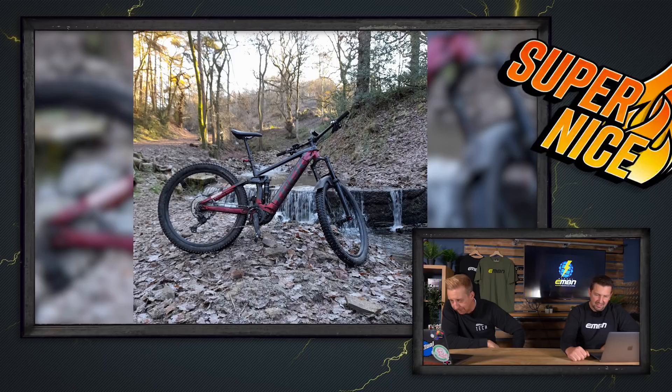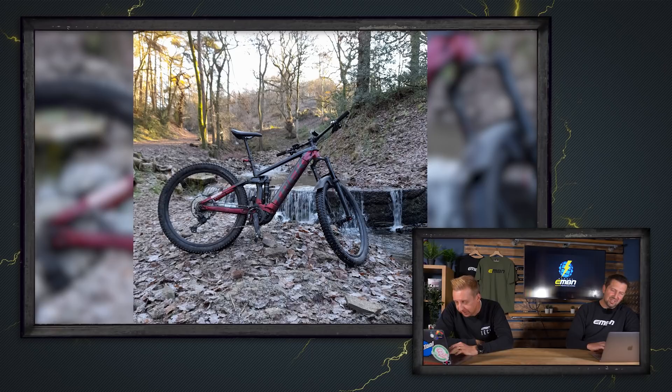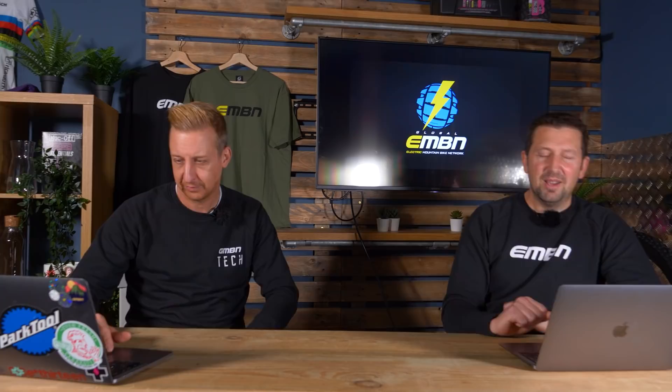A little bit closer to home in Greater Manchester — a Trek Rail 7 2021 with a waterfall feature behind. It looks a cold shot after the Brazil one. Good bikes though — that's a nice. Thanks for sending those bikes into us here on the Bike Vault. Use the upload service to see if you can get a nice or a super nice.